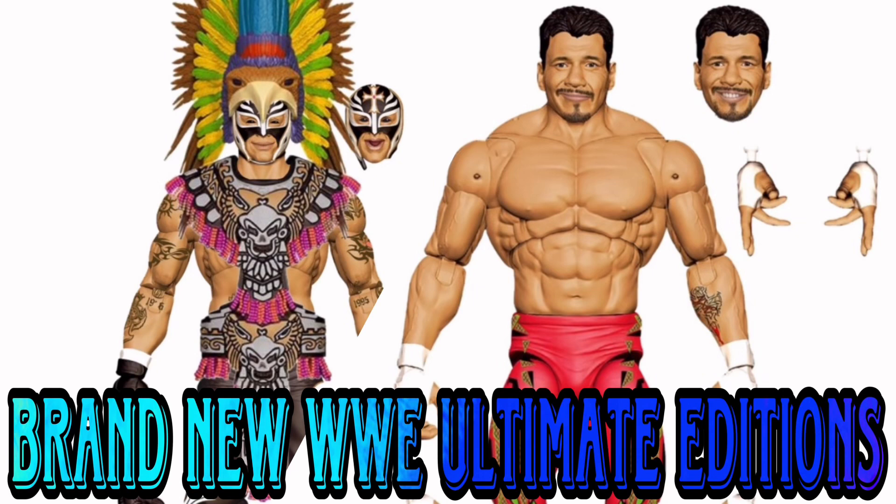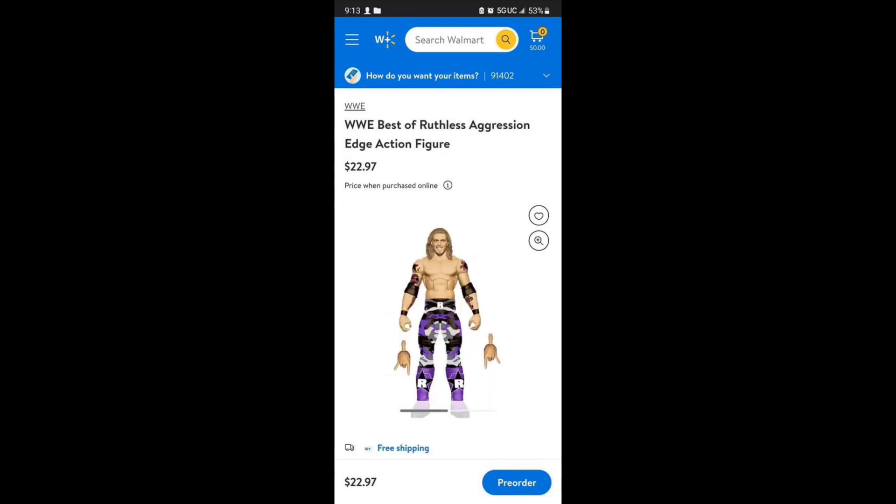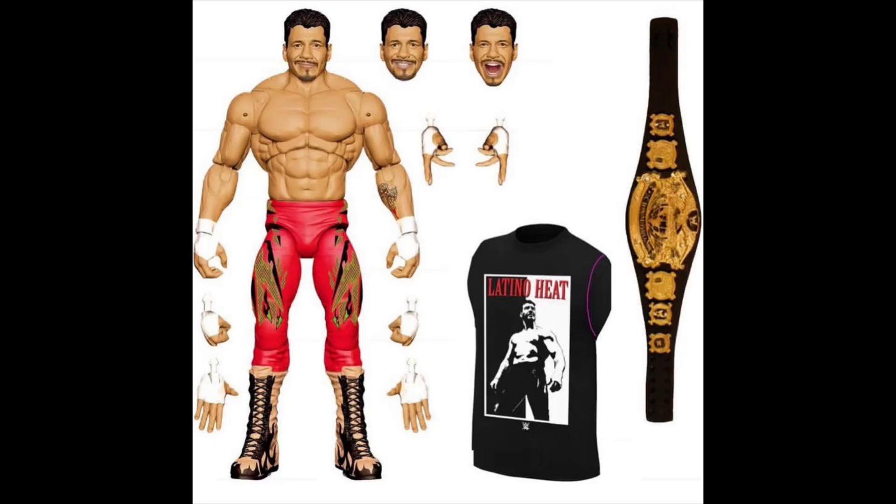Hey, what's up guys, welcome back to my channel. I'm Rasan, and today I'm doing something I've never done before on my channel - dirty figure news. I'm super excited to be bringing you these figures that I've been waiting on for a very long time. I've been wanting this whole Ruthless Aggression line - I think they're actually killing it. I can't find a lot of them, but I'll get into that later. Let's jump right into the reveals.